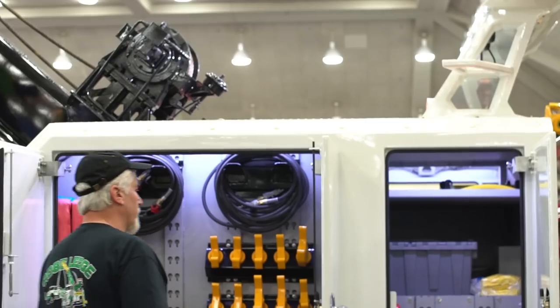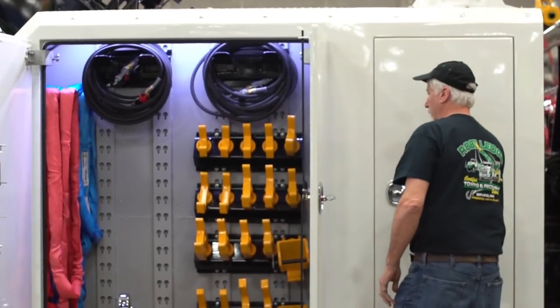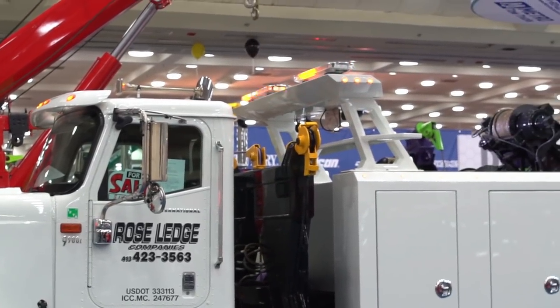It's a 35 ton on the first stage of the boom, and the underlift has a 40,000 pound capacity on it. It's very price competitive — the quality is great, and it looks beautiful. You get all the things you're looking for: great price, great quality, and it looks great.